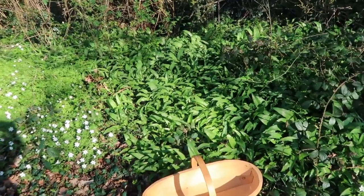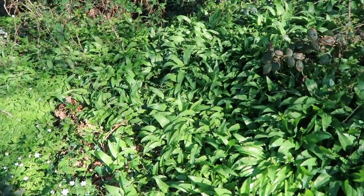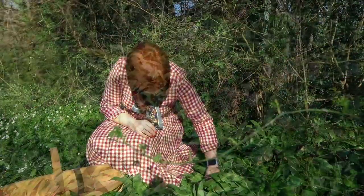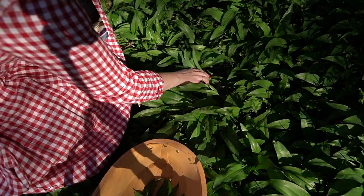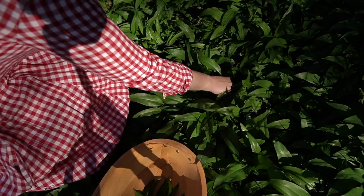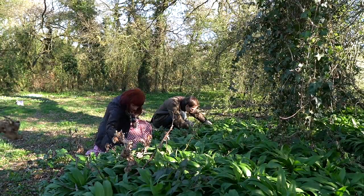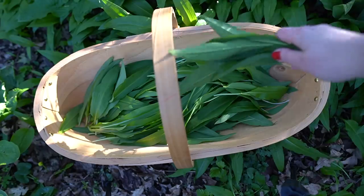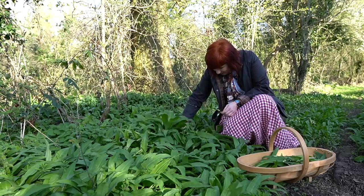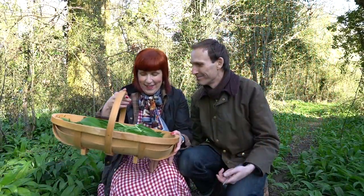We found this spot here with lots of wild garlic. It isn't blooming yet, which makes it even more peaceful and beautiful, but I think this is great — it is great.